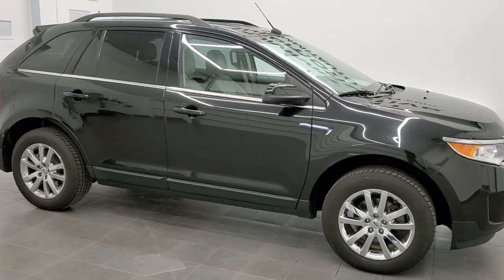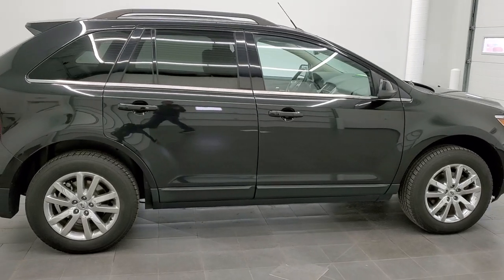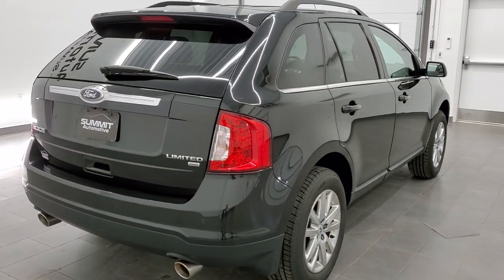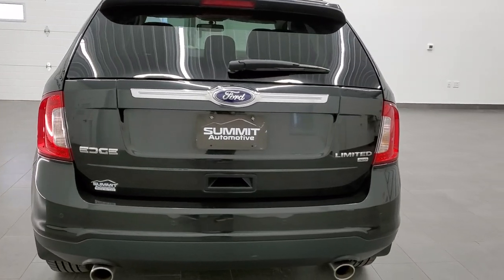This 2013 Ford Edge Limited all-wheel drive in tuxedo black metallic is stock number 21T31A. We are here at Summit Automotive in Fond du Lac, Wisconsin, your new and used SUV headquarters.